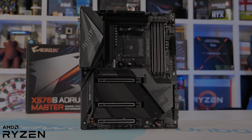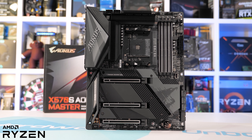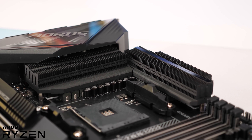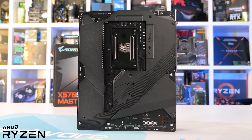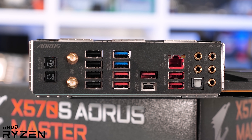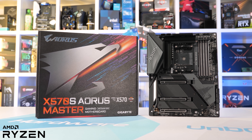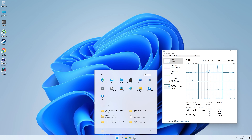Today's video sponsor is Gigabyte and their exciting new range of AMD X570S motherboards. These new models do away with the chipset fan for quieter operation. They include huge VRM heatsinks and even better VRM components, meaning these new Gigabyte X570S motherboards will handle any AMD Ryzen processor with ease. The new X570S Aorus Master model is particularly impressive, featuring a better cooling design, board layout, and feature set. Please check the link in the video description for more information.